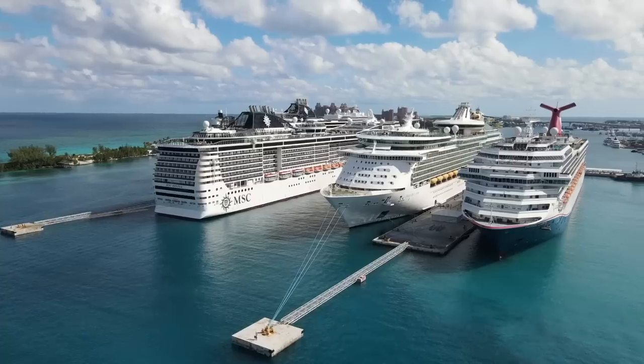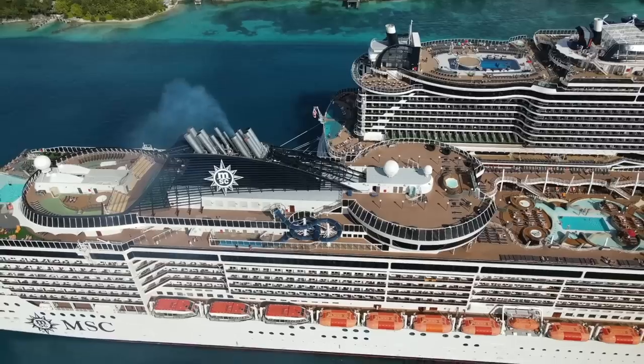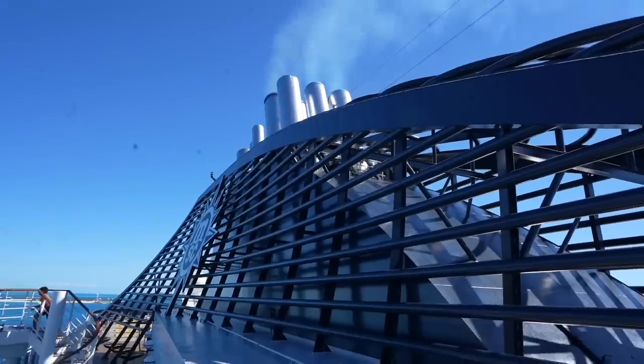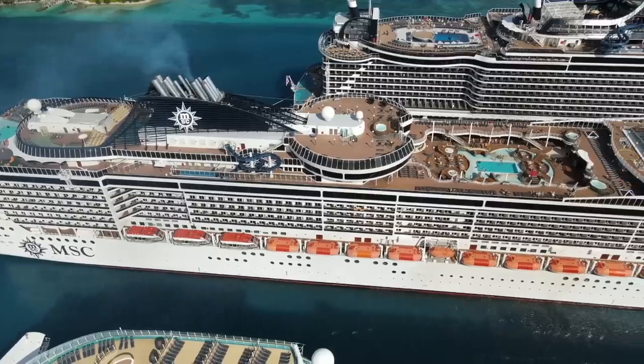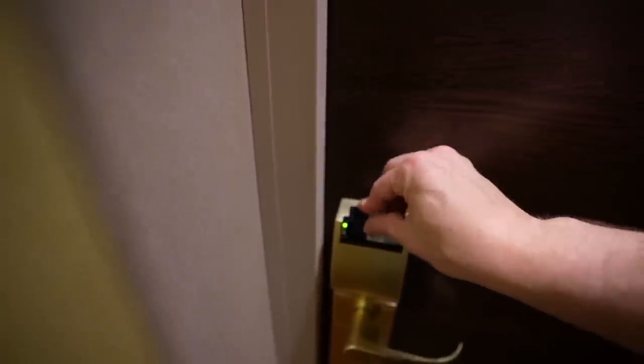You're on a cruise. Welcome back to the cruise vlogs and welcome to the MSC Divina. Let's start with the room tour and let's go to the buffet, explore the ship, give some tips and tricks, and let's have a great trip.